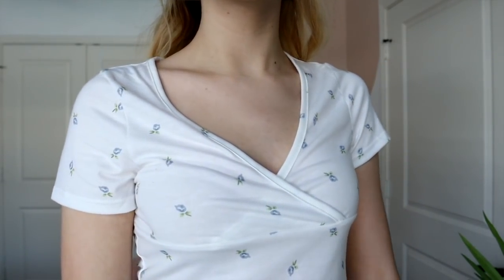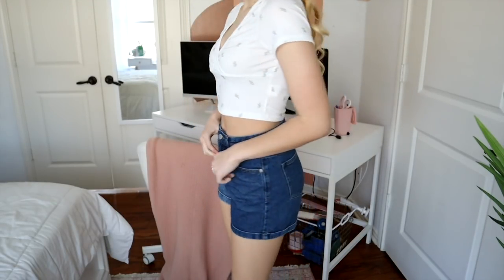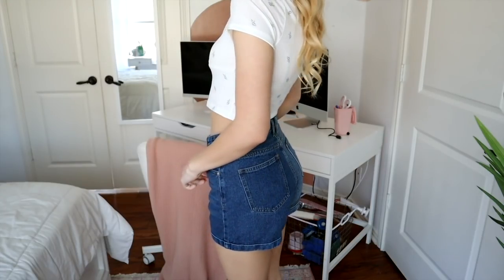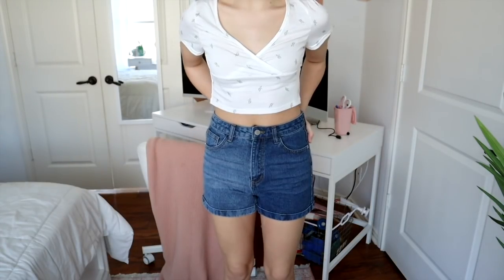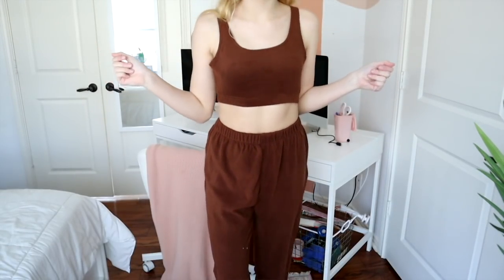Starting with the white shirt — I loved this. It's not too see-through, which I really like. It's very simple and cute, I could literally wear this with anything. And for the shorts, these are adorable. I love the half-and-half denim color — I think it's so cute. What I like about them is that they're not super short; they're long enough to cover everything and overall very nice. I'll definitely be wearing them every day in summer.